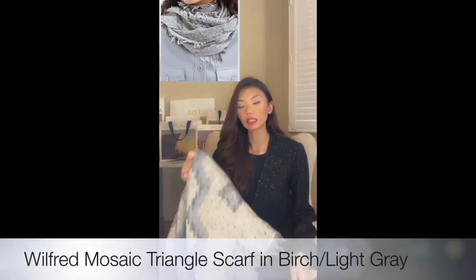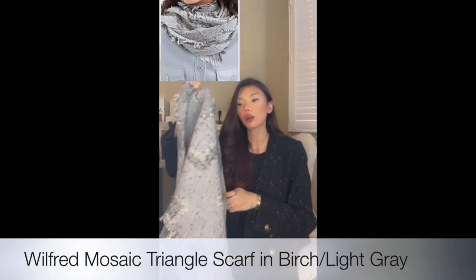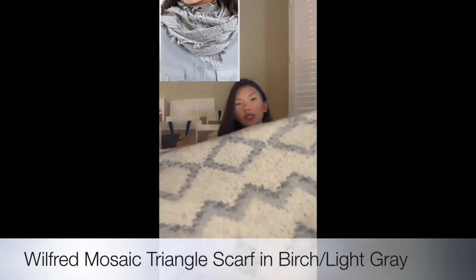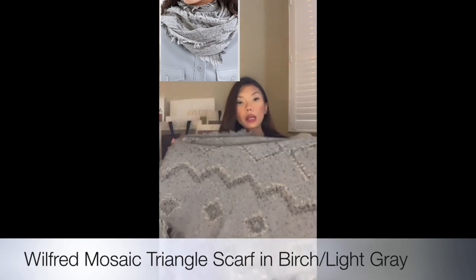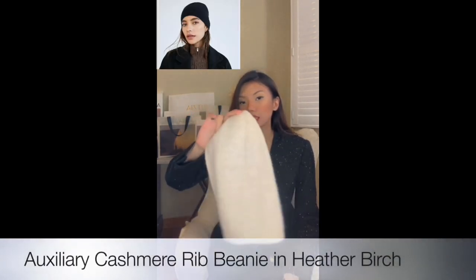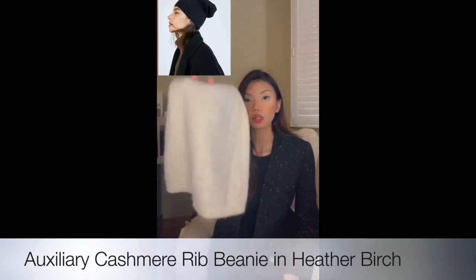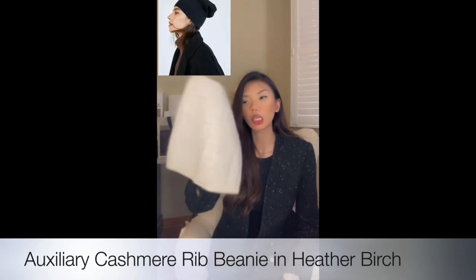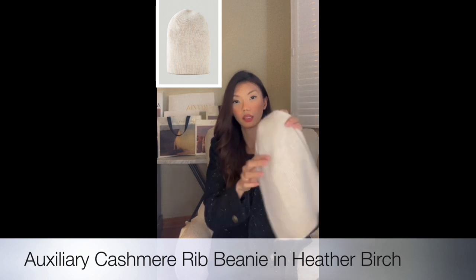Next item from Wilfred is this triangle scarf from Aritzia. It's double-sided — you can wear it either way — and it's made out of wool. It's not itchy at all. I love that it's super warm and stylish. If you want to get your hands on it, I'll leave the description below. Next is this cashmere beanie from Auxiliary. I really love this color — super warm, not too heavy, and made out of 100% cashmere. Highly recommend. You can tell I really love Aritzia — I buy everything from there, top to bottom.